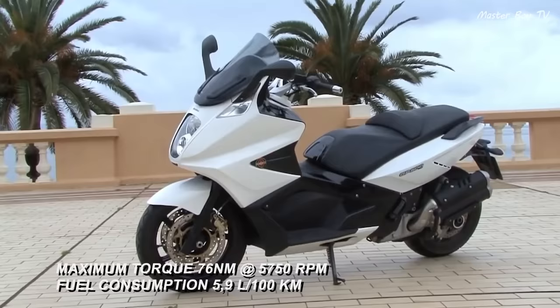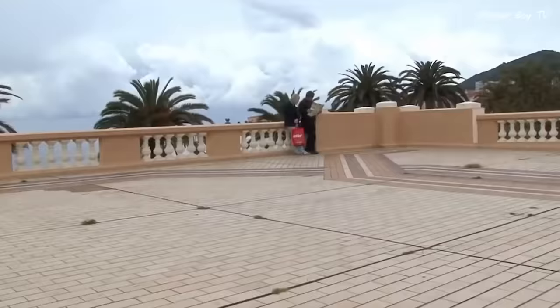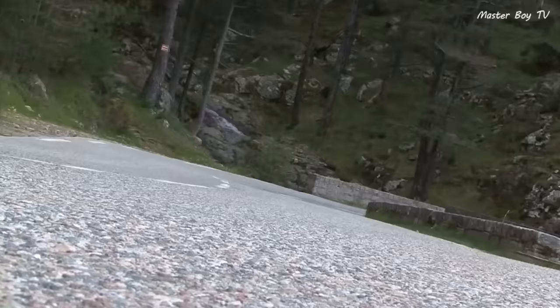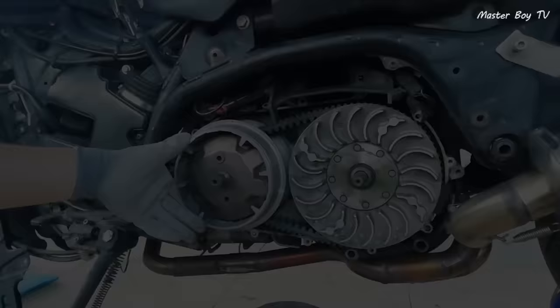In addition to the performance of a true sports touring motorcycle, it provides the traditional comfort and convenience of a scooter around town. The GP800 combines impressive Italian styling with great performance. The chassis features a double cradle steel tube frame, and the liquid-cooled V-twin engine is mounted to the chassis via special rubber mountings which minimize vibrations. The engine is mated to a CVT transmission that provides a seamless shifting experience.